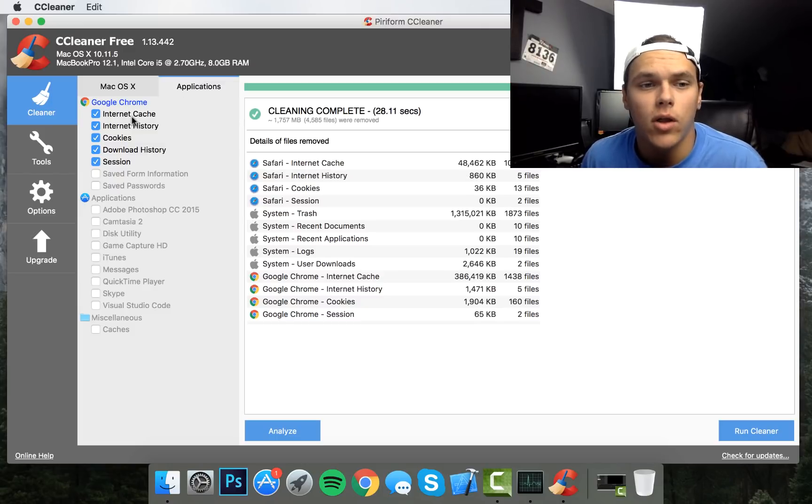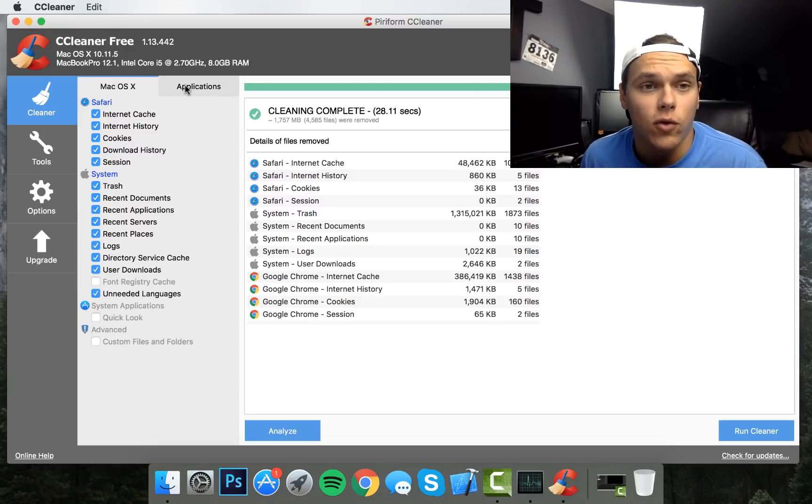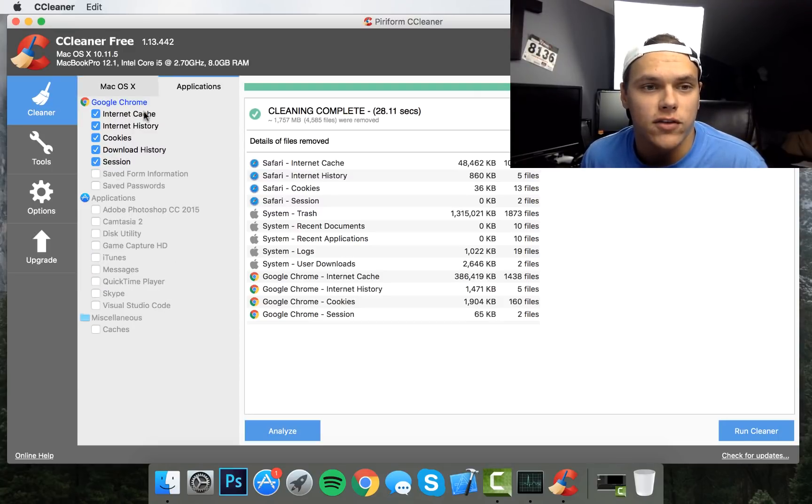Under the Applications tab, if an application is supported by CCleaner it will allow you to clear different things. Google Chrome is one that shows up. You can clear internet cache, internet history, cookies, download history, session, saved passwords, saved form data, and miscellaneous caches. You don't need to run the system and applications sections separately — it will run both at the same time. Just make sure you have everything selected that you want before running, to save time on your scan.